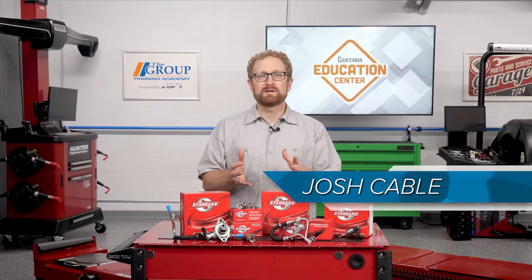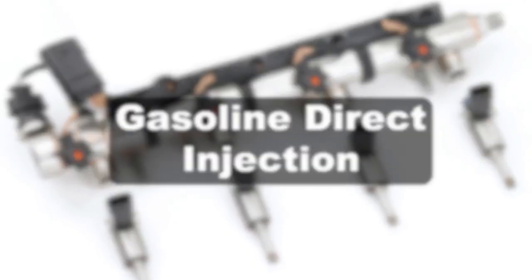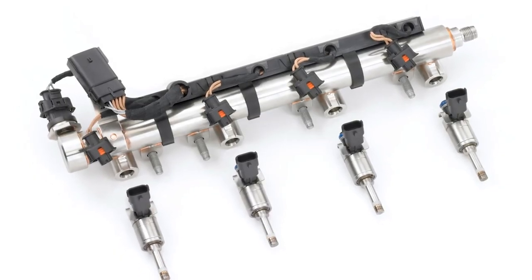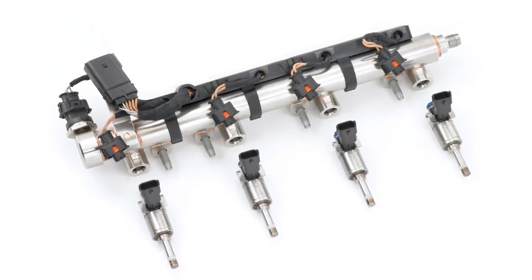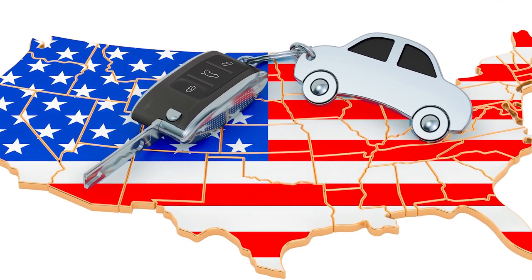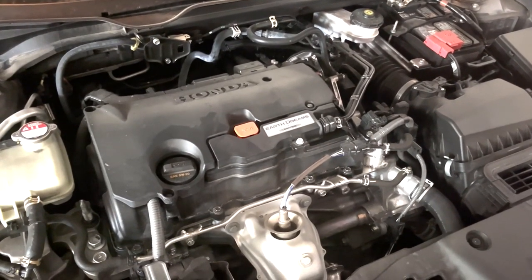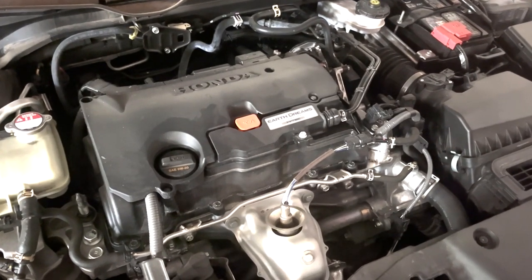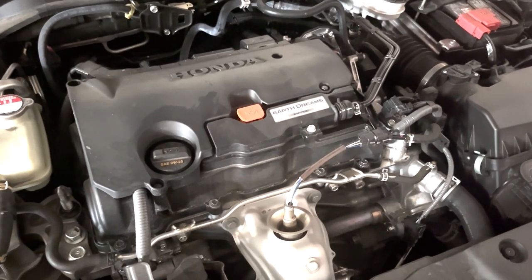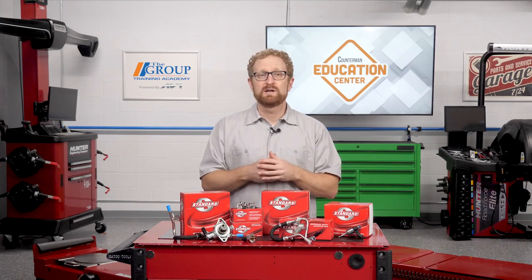The automotive industry is full of acronyms, and in this video we're going to throw another one at you: GDI. GDI stands for gasoline direct injection, a fuel delivery technology that improves combustion by spraying fuel directly into the cylinders where it can mix with air. GDI first appeared in the US market on a limited basis in the 2007 model year, and according to data compiled by the EPA, GDI engines were installed in 57% of model year 2020 vehicles, up from a mere 2.3% in 2008.